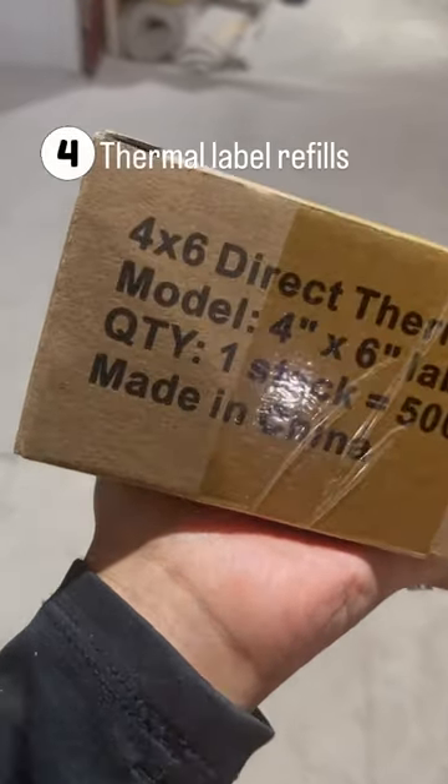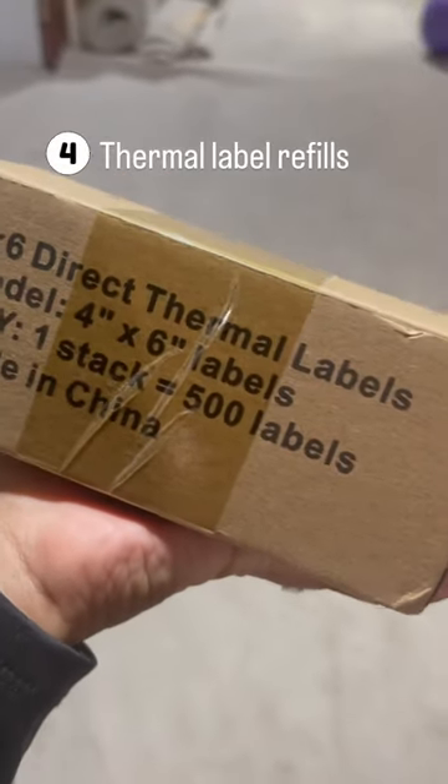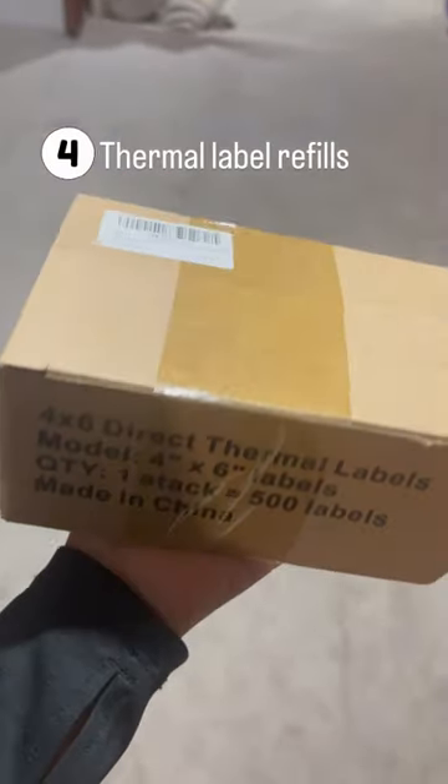Along with that, the actual labels for the printer. These are four by six — you can get them in a roll format or fan fold.